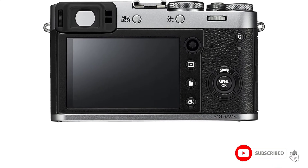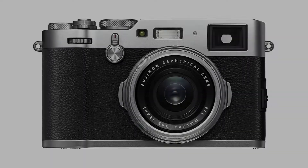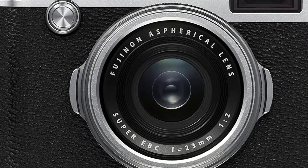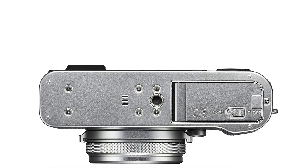The Fujifilm X100F improves on the already excellent X100 series with a great design, great image quality, and portability. I would recommend this camera to frequent travelers or for people that do not want to deal with DSLR camera controls.